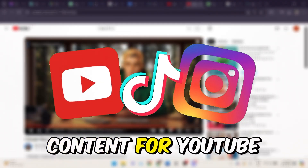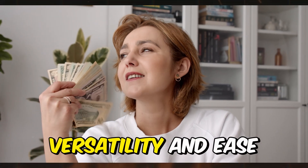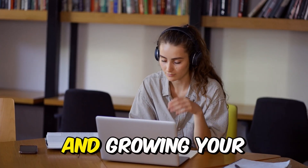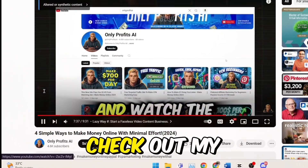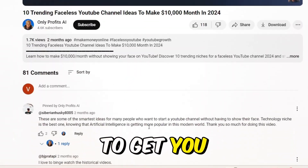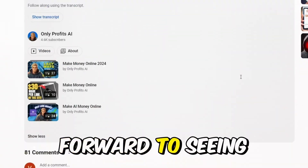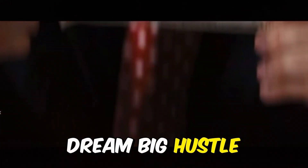Whether you're creating content for YouTube, TikTok, or Instagram, SmartShort offers versatility and ease, allowing you to focus on what matters — engaging your audience and growing your channel. If this video interests you in making your own channel, check out my video where I show you the 10 best faceless niches to get you kick-started on your content creation journey. Thanks for watching, and I look forward to seeing you in the next video. Until next time — Dream Big, Hustle Harder!